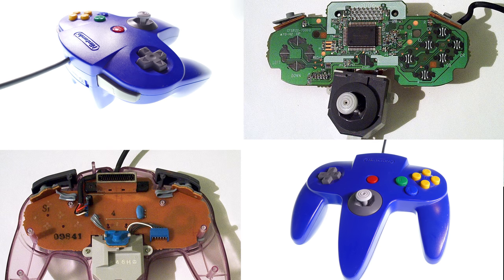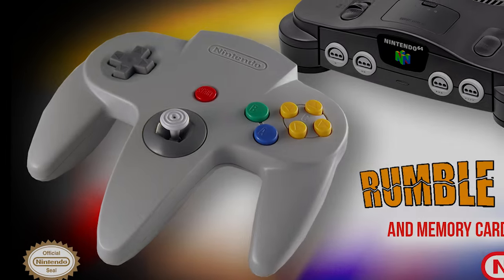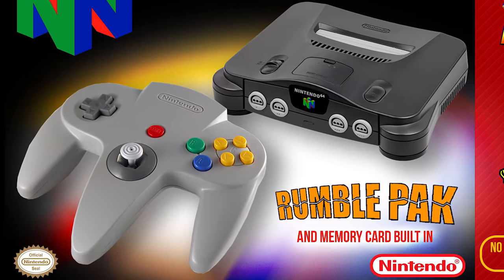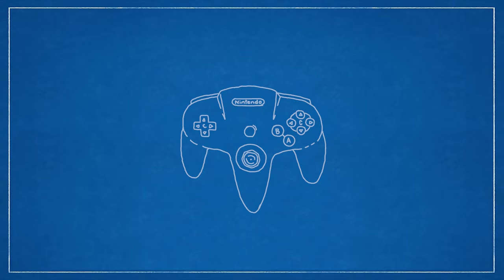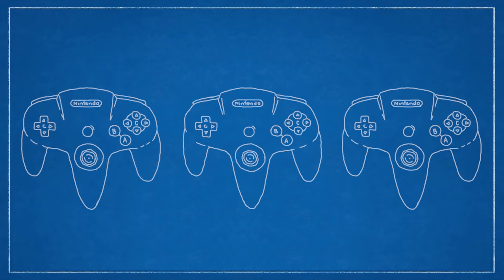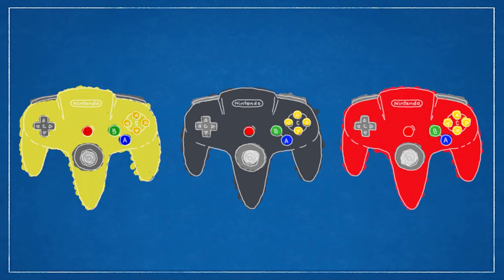With one controller being included in the box and four controller ports, doesn't that mean we have to go out and buy extras? Are they gonna be expensive? Unfortunately, with the design of these controllers and the higher complexity of their build, we believe they're going to be more expensive than the SNES or NES controllers. The controller included with the console is gonna be the same classic grey tri-handle you remember. But when you do decide to go out and buy extra controllers, you may be met with something pretty cool and collectible — multiple color options. We could even see those really cool transparent colors that Nintendo used to sell all the way back in the 90s.